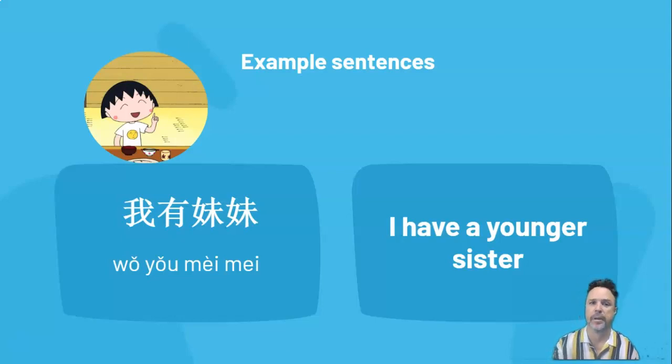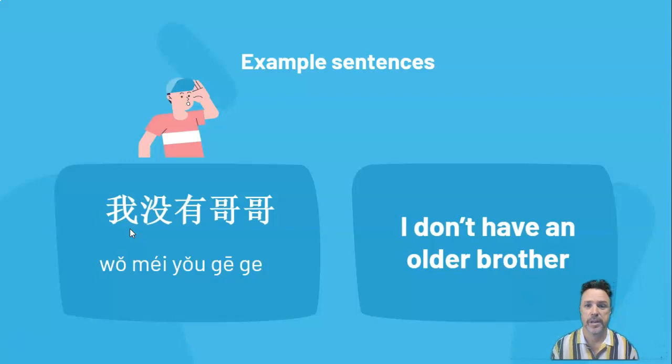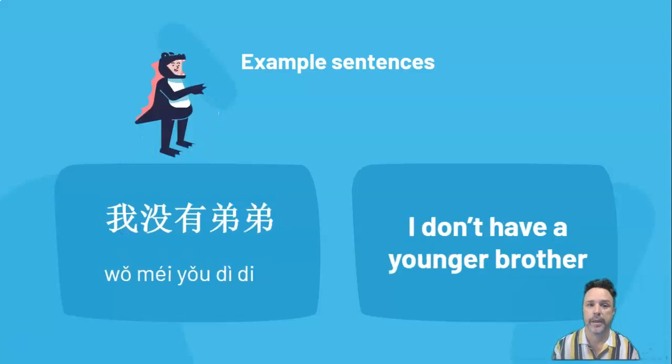Now, those two characters 没有 (méi yǒu) mean 'don't have'. So to make sentences about the family members we don't have, we use 没有 (méi yǒu). You've seen that before — 我没有笔 (wǒ méi yǒu bǐ), I don't have a pen, or 我没有本子 (wǒ méi yǒu běnzi), I don't have a book. So if you don't have an older brother, you would say 我没有哥哥 (wǒ méi yǒu gēge) — I don't have an older brother. If you don't have a little brother, you would say 我没有弟弟 (wǒ méi yǒu dìdi) — I don't have a little brother.